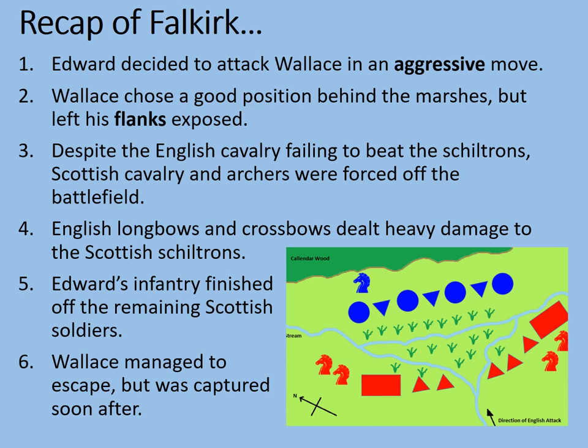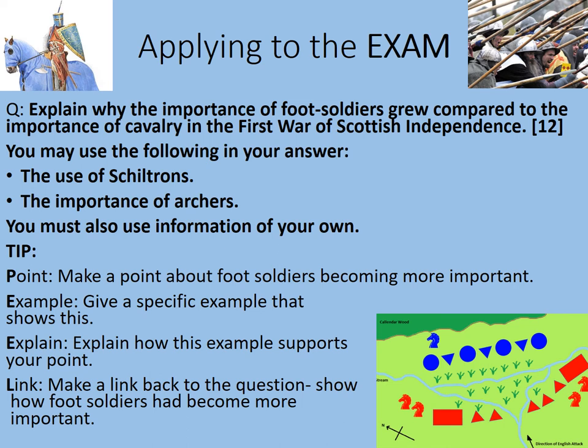Let's consider how this might look in the exam. The example question is: 'Explain why the importance of foot soldiers grew compared to the importance of cavalry in the First War of Scottish Independence.' Twelve marks. At least with the EdExcel exam board, you'll also be given stimulus material: 'The use of shiltrons' and 'The importance of archers.' You must also use information of your own. A safe strategy is to include three main paragraphs covering shiltrons, archers, and your own additional knowledge.